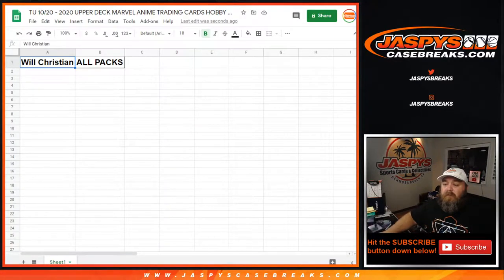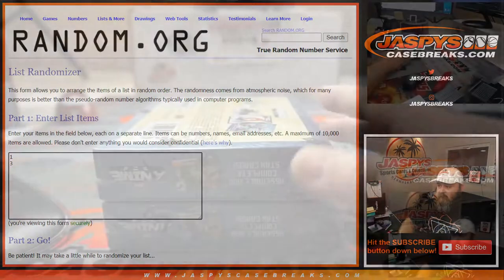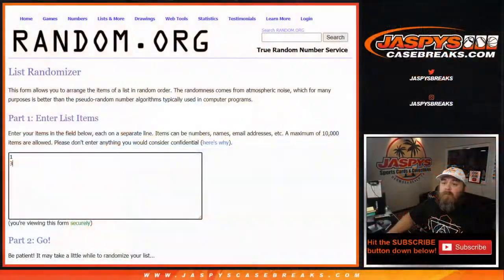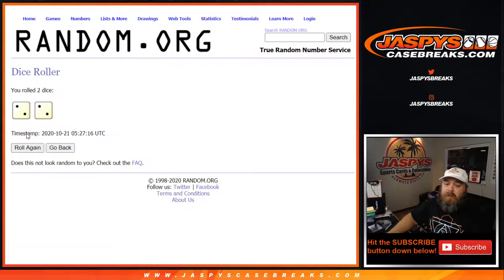So here we go, Will Christian. Thank you very much. Here are the remaining boxes from earlier — box 1 and box 3 are the last boxes from this case. There's the randomizer, a 1 and 3 dice roll to see which box is for Will and which box will be for break number 8 coming up next.